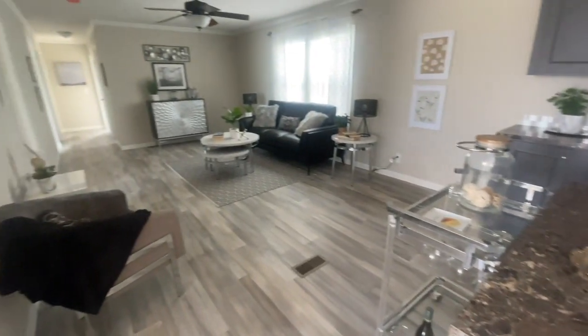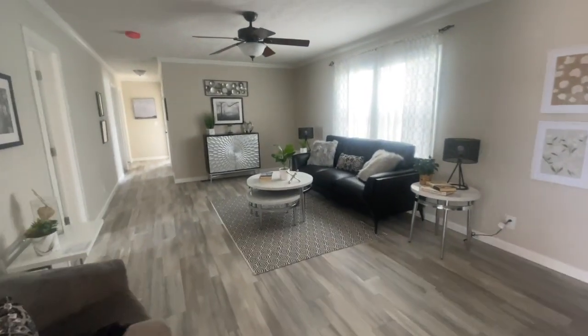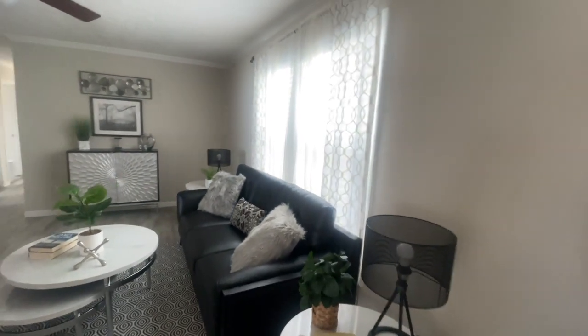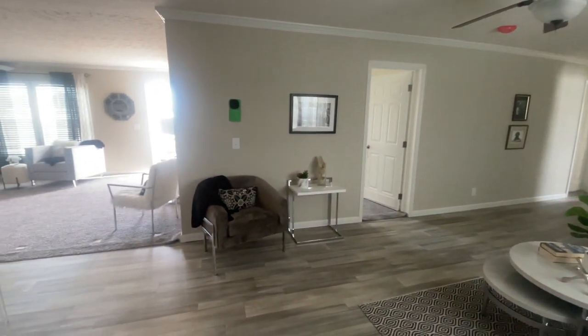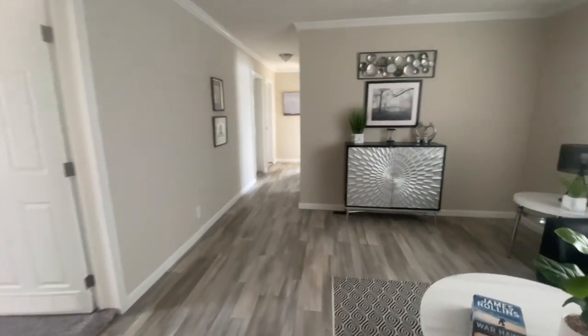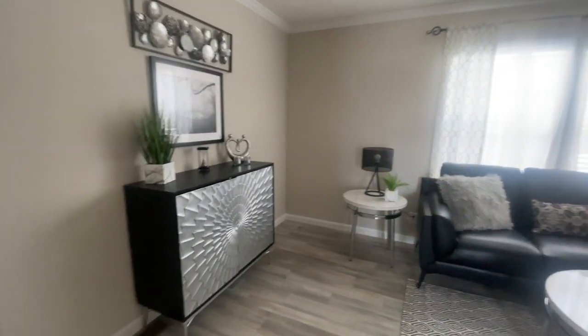Now it's on to your bonus room. This could be your den, family room, playroom, nursery, craft room, multi-purpose room, man cave — it's really up to you. You've got a nice size bonus room right here, really lovely.